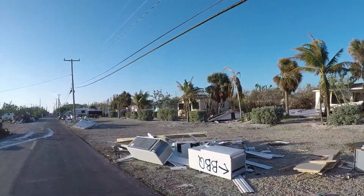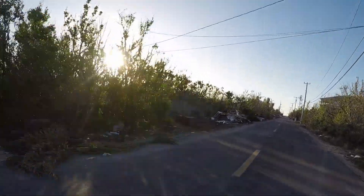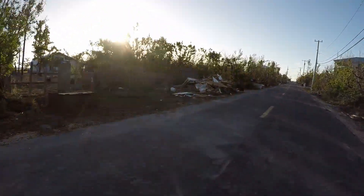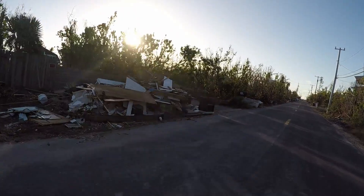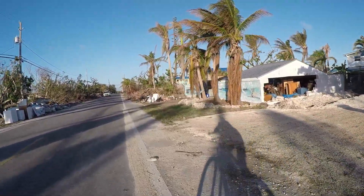Really sad to see all this. Just a whole lot more debris. I was kind of expecting this for Big Pine though. The side of that block building's gone.